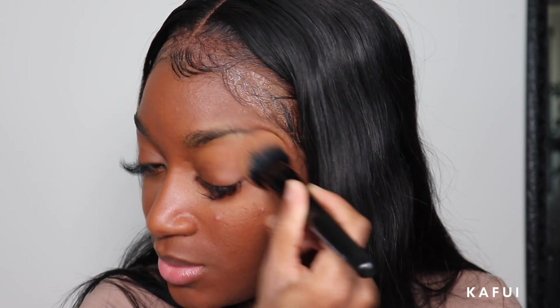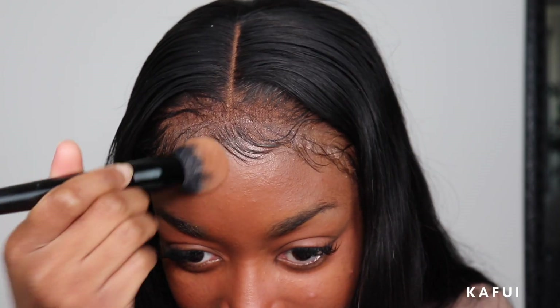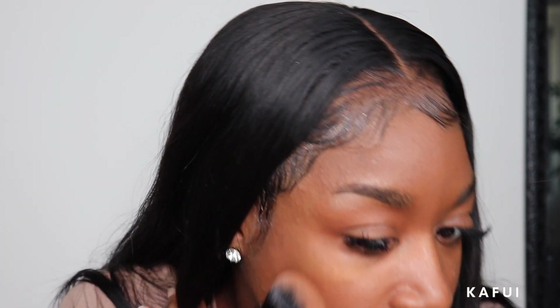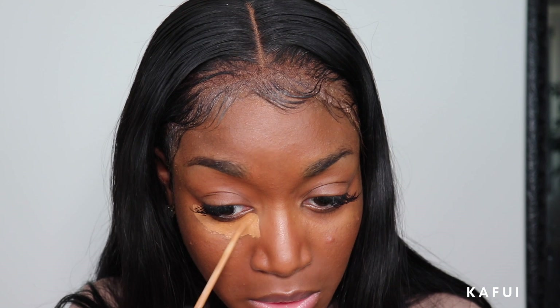Don't forget to blend your makeup to your neck - I be seeing y'all. That looks like skin, you guys, like it looks like skin. A lot of these products I have already spoken about in my other makeup videos, so I'm not gonna go too in depth on them here.